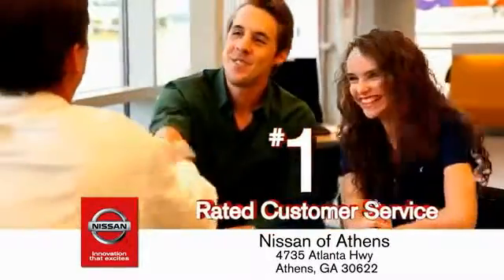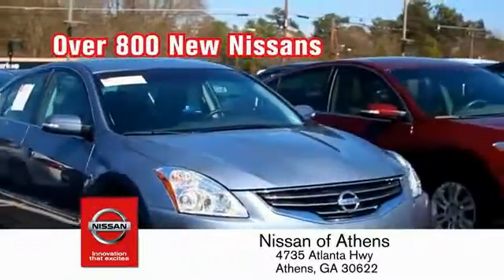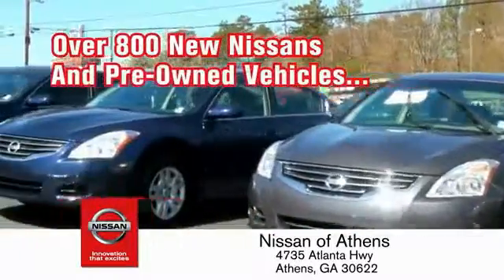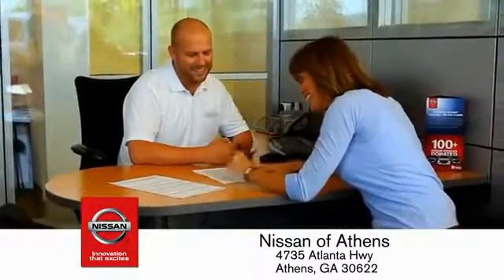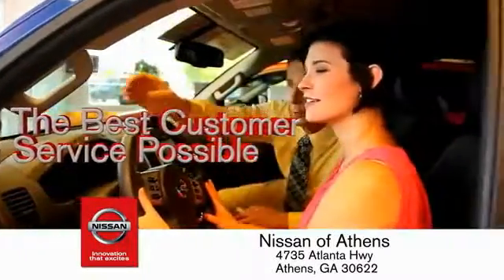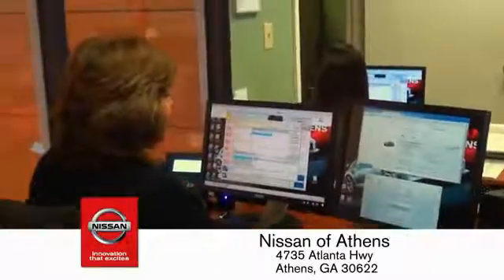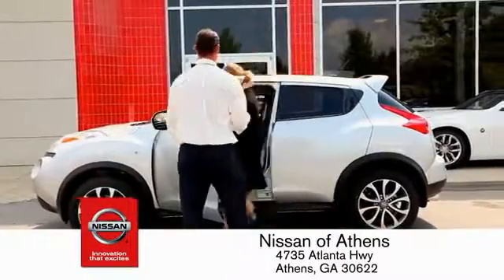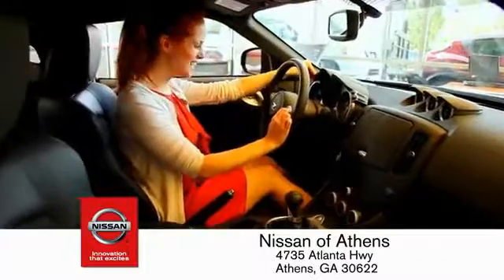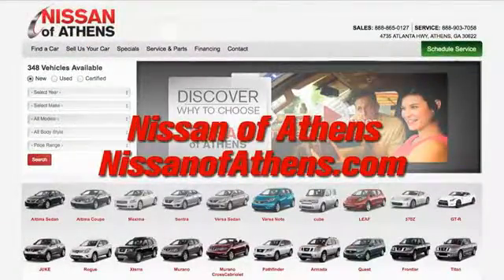Where you'll find our number one-rated customer service and bottom line prices on an incredible lineup of new Nissans and a variety of pre-owned vehicles. Every deal backed by our promise to give you an honest quote and the best customer service possible. Plus, if Nissan of Athens doesn't have the vehicle you want in stock, we'll find it and deliver it right to your door. There's no easier way to buy a car than shopping at Nissan of Athens.